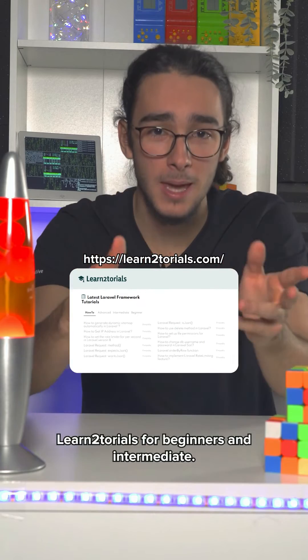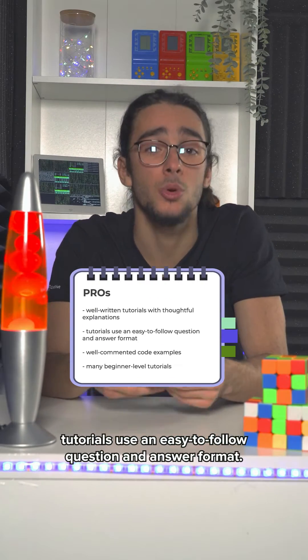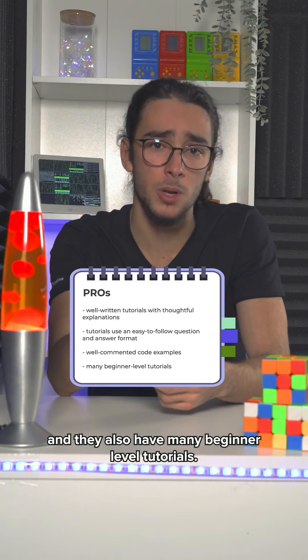Three: Learn Tutorials, for beginners and intermediate. Pros: well-written tutorials with thoughtful explanations, tutorials use an easy-to-follow question-and-answer format, well-commented code examples, and they also have many beginner-level tutorials.